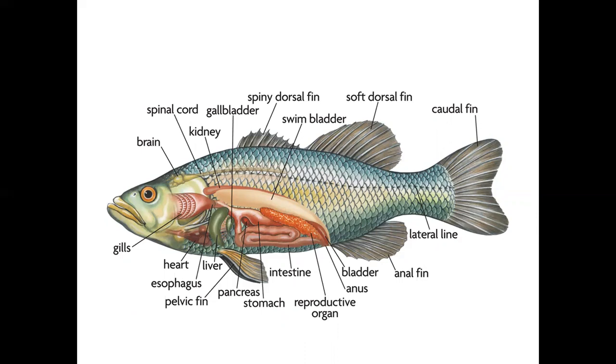Here we are going to look at Osteichthyes — bony fishes. In this picture, this is the mouth of the fish. There is a brain with a continuation of the spinal cord. There is a kidney, a gallbladder, and a spiny dorsal fin on the back side. The swim bladder maintains buoyancy.